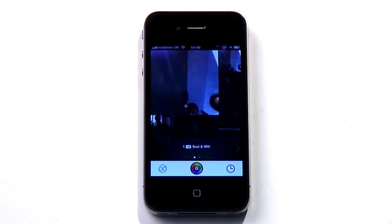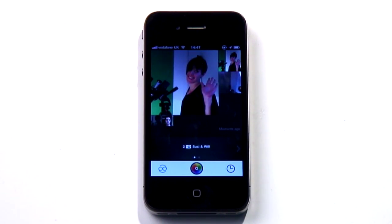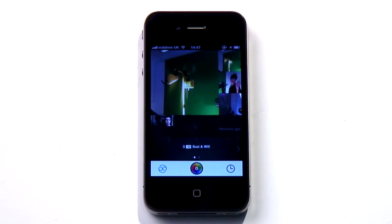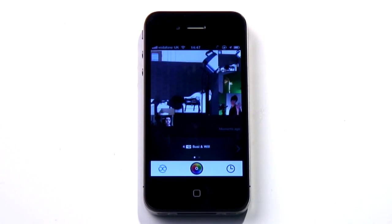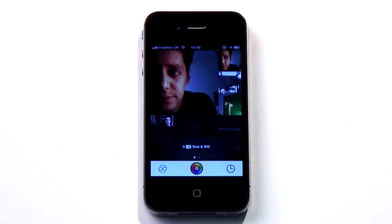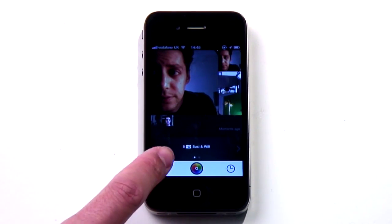The idea is you create an ad hoc social network of people nearby and share photos with them — presumably because they can't just open their eyes, look around and see all the things that are actually happening in real life. It's very good at working out who's near who, and it displays new photos in an ever-expanding spiral. And that's pretty much it.